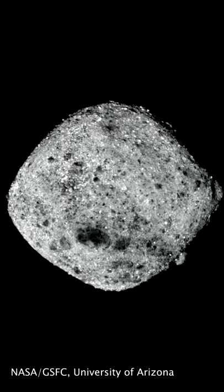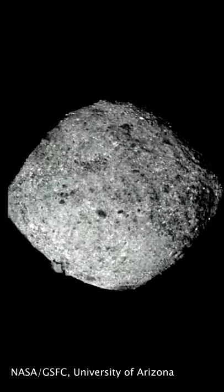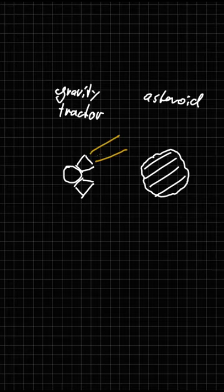Most of the methods for deflecting asteroids need to take into account the structure of the object, its density and rotation. Pulling the entire asteroid using simply gravity largely circumvents these aspects. A vehicle weighing several tons could exert enough gravitational force on an asteroid to alter its course given enough time.